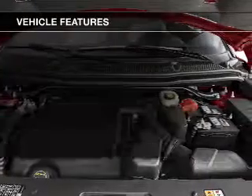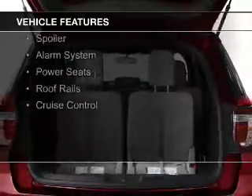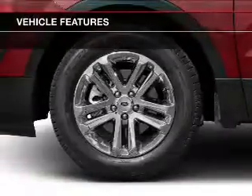The features include Bluetooth connectivity, digital audio input, steering wheel controls, premium rims, and a tilt and telescopic steering wheel.